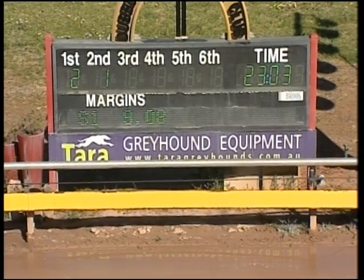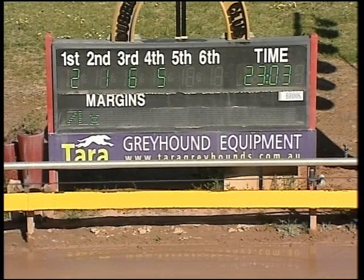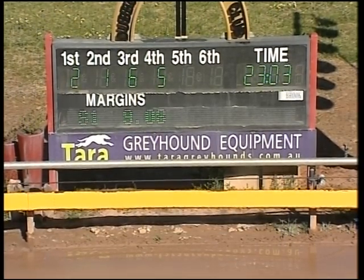First out and first home to the black and white, Vietra — too good for them. 23.03 the time recorded. And there's win number 80 for the litter. Vietra, all over a winner, careered away down to the line to score by seven lengths — seven lengths the winning margin. 2-1-6 and 5 across the line; 2-1-6 and 5 to the black and white.